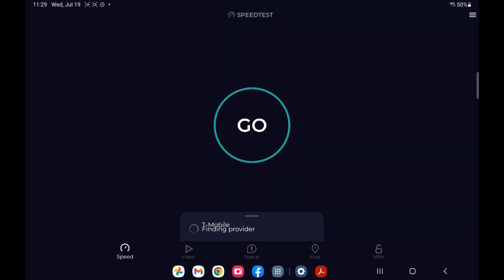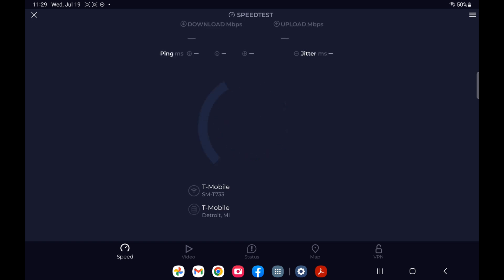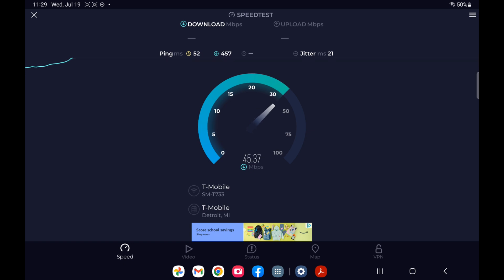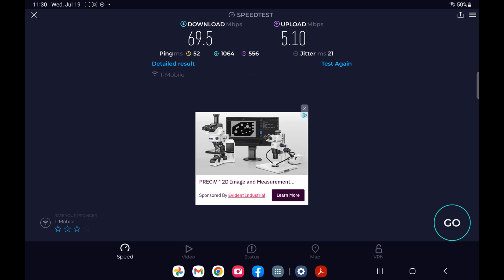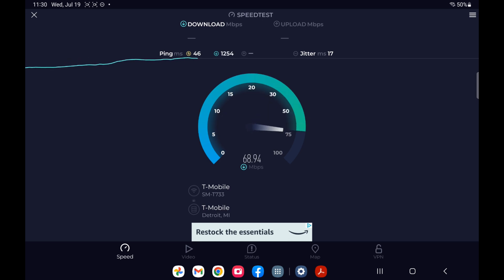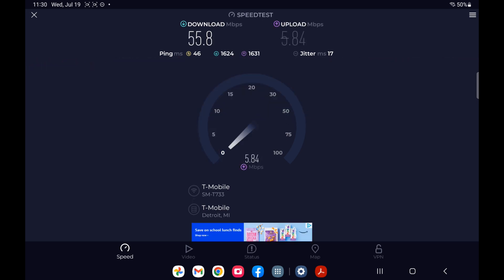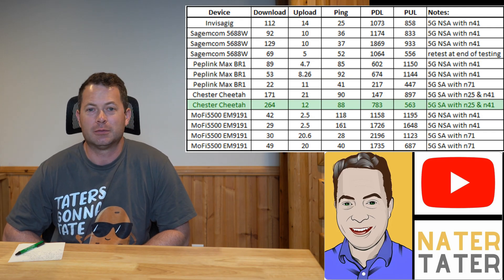Now I'm back directly connected to the Sagemcom — the T-Mobile stock gateway. It's been about an hour and I just want to go back and check the speeds to make sure we didn't see anything drastic from where it was before, which I think was a little over a hundred. It looks like it did slow down, so I'm going to test it again just to make sure. For the most part those results speak for themselves.